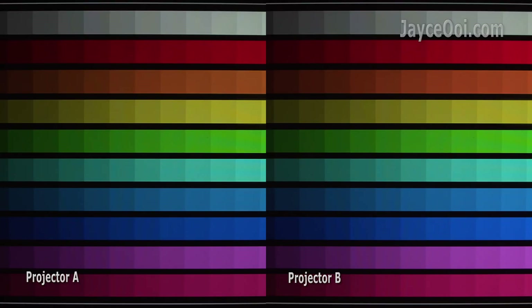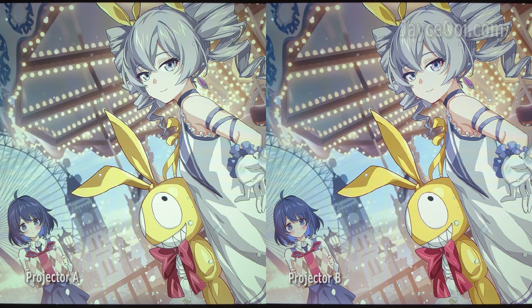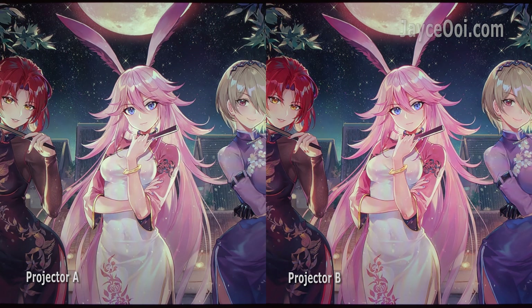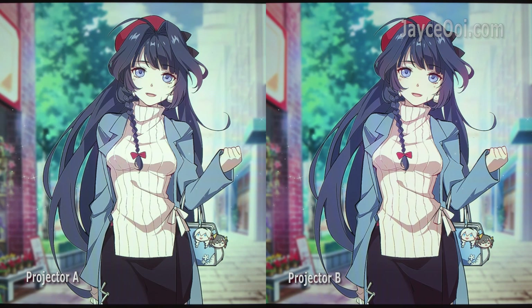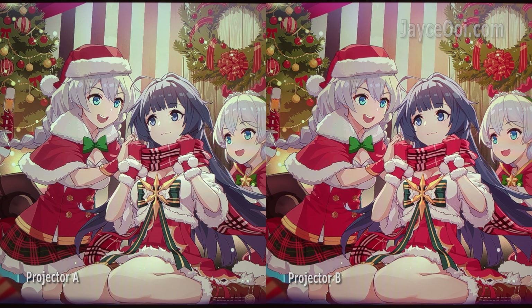I always capture video with the camera brightness level matching the projector — not overexposed nor underexposed. This is the best way to compare them. You can see the projector performance in colours and contrast correctly then.